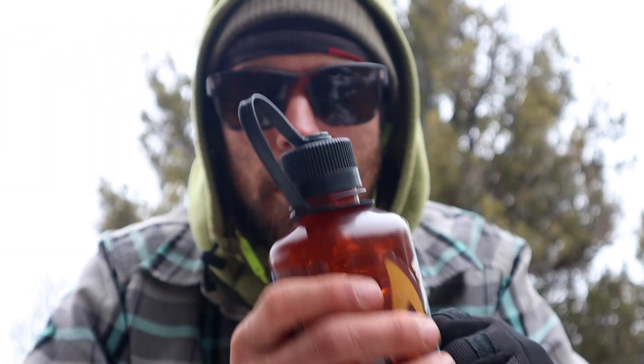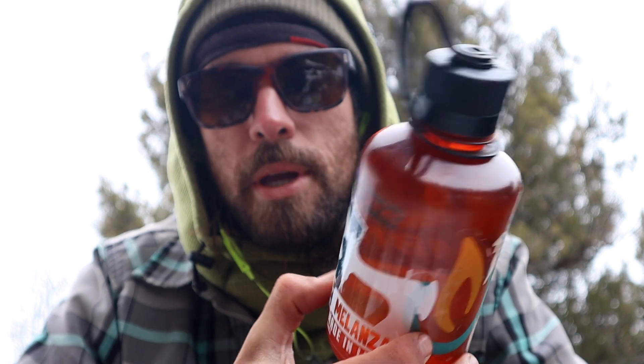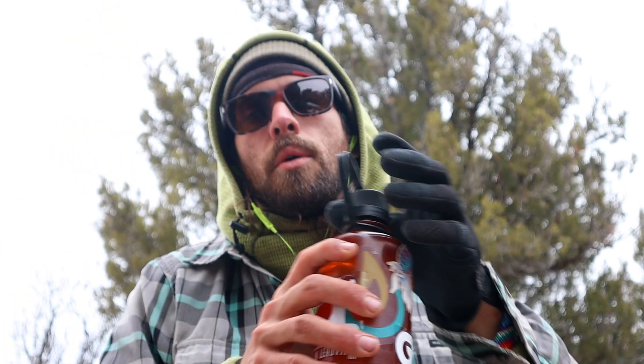This size Nalgene I love because it's small enough that I can fit it in my pocket easily. Even though it's not a big bottle, I end up drinking more water than I otherwise would just because I can always have it on me and it's easy to refill. Agua.